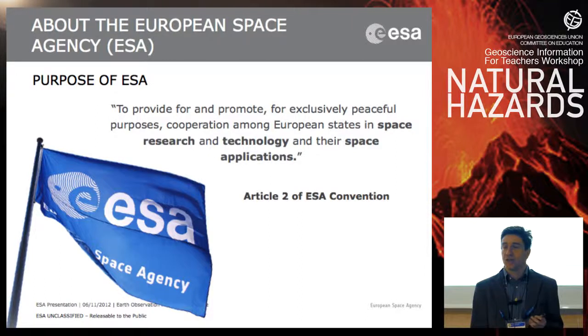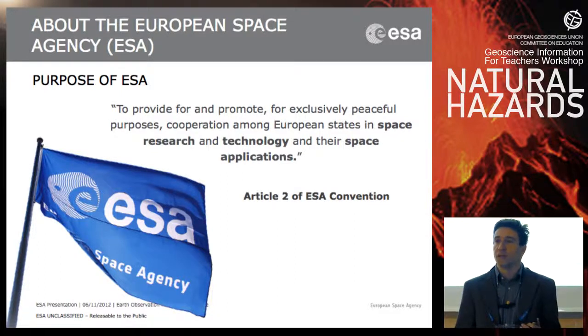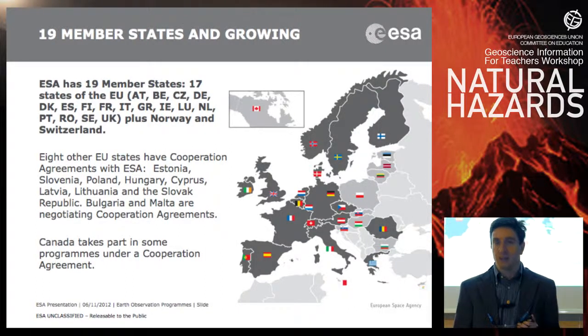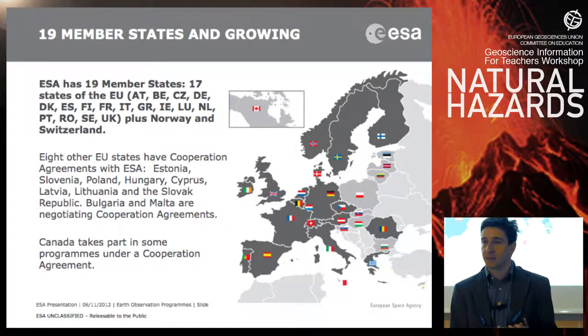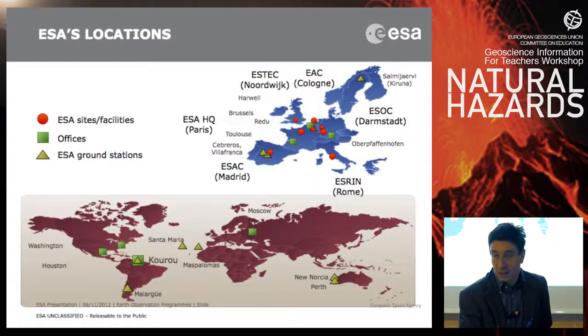ESA is an international organization with 19 member states, which work for the development of space technology and space science for exclusively peaceful purposes. So we don't deal with any military applications. We have member states all over Europe and also outside Europe, because Norway and Switzerland are also members of the European Space Agency, and Canada is also cooperating with us.